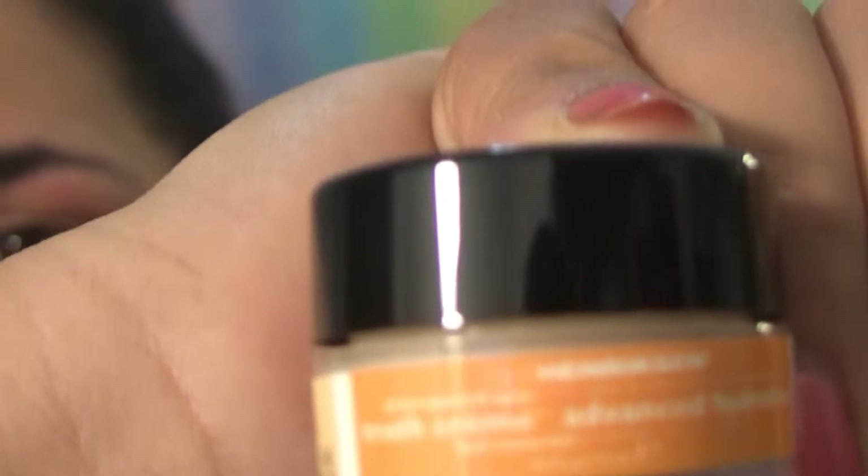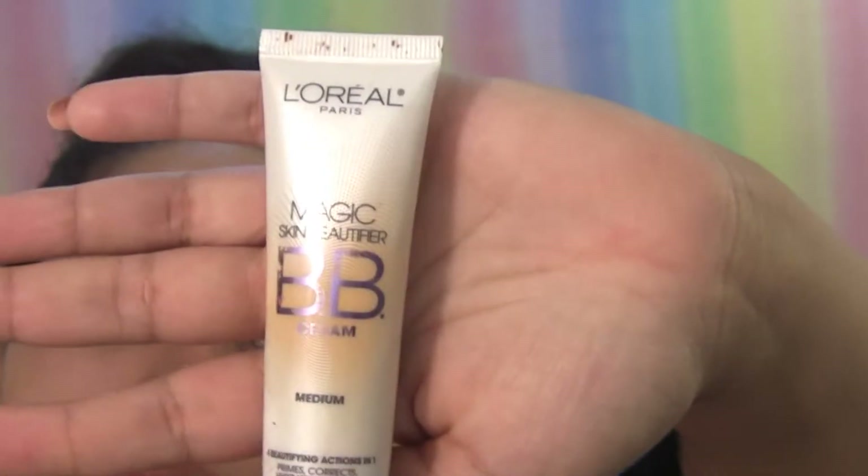Starting off by moisturizing the lips — Baby Lips was just the first thing I grabbed. Then for the face, this is a sample of Ole Henriksen Advanced Hydration Truth Cream from an Ipsy Glam Bag; I've never used it before. It smells sort of like citrus and gardenia. After that, BB cream — L'Oreal Magic Skin Beautifier BB Cream in Medium, which I wear every day as foundation. Then for under-eye circles, I use the Bobbi Brown Corrector in Dark Bisque.